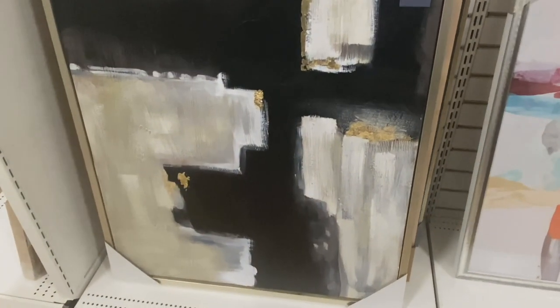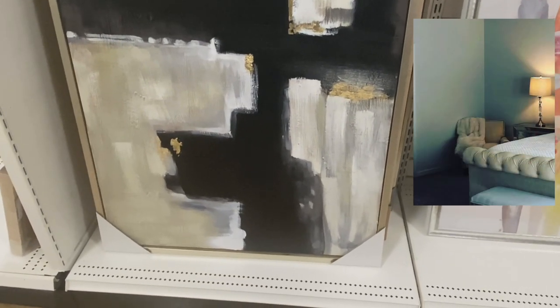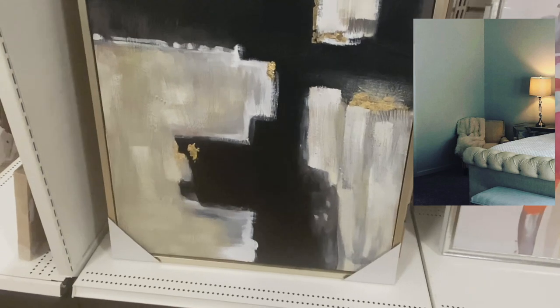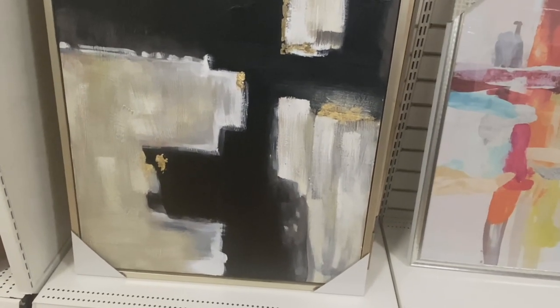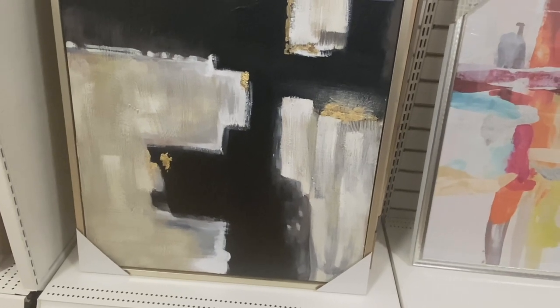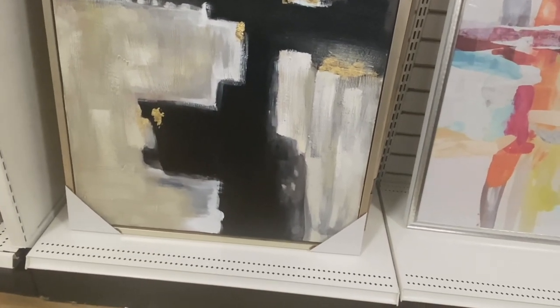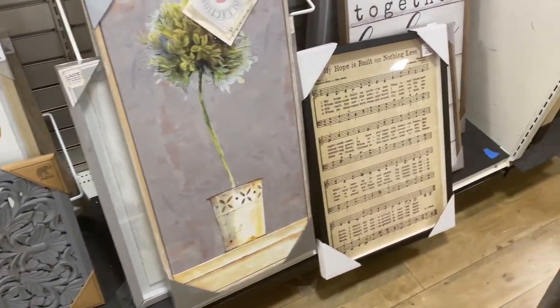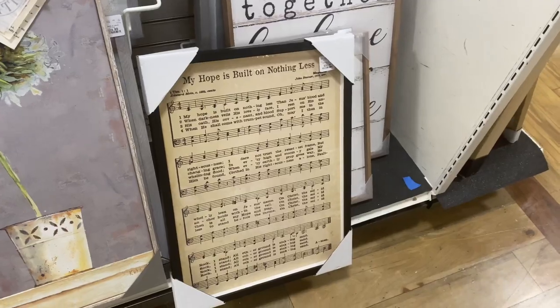I wasn't exactly looking for a picture, but there is a blank wall near my bed with a chair and nothing above it. I wish I could put something up to this so you can see the size — this is pretty big. My hope is built on nothing less — I will shout. HomeGoods is saved.